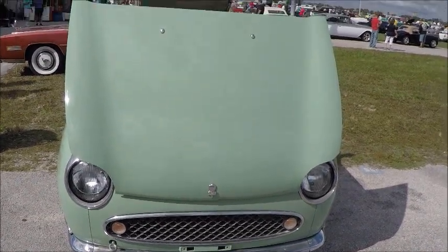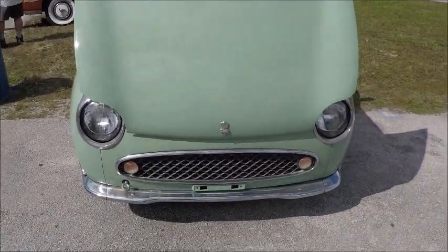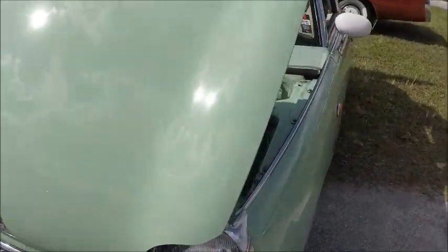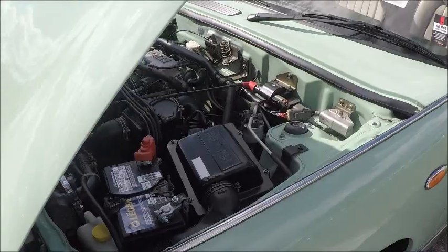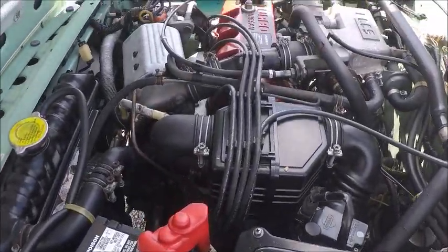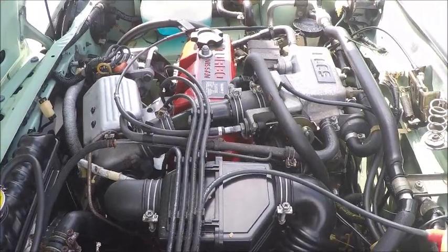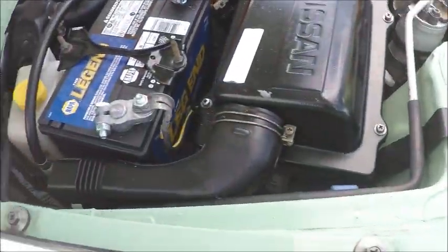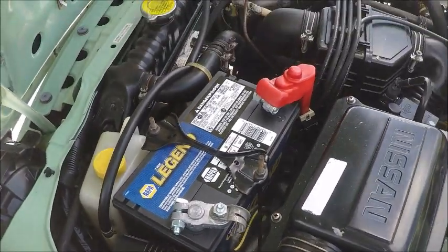This is a 1991 Nissan Figaro, made for distribution in Japan in limited numbers, so it was available in the lottery system. It has a one liter turbocharged engine, and the car is unusual because it had automatic three speed, and also air conditioning.